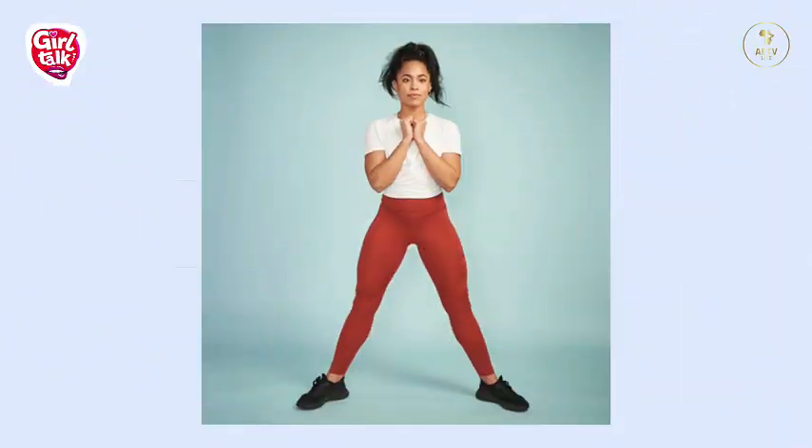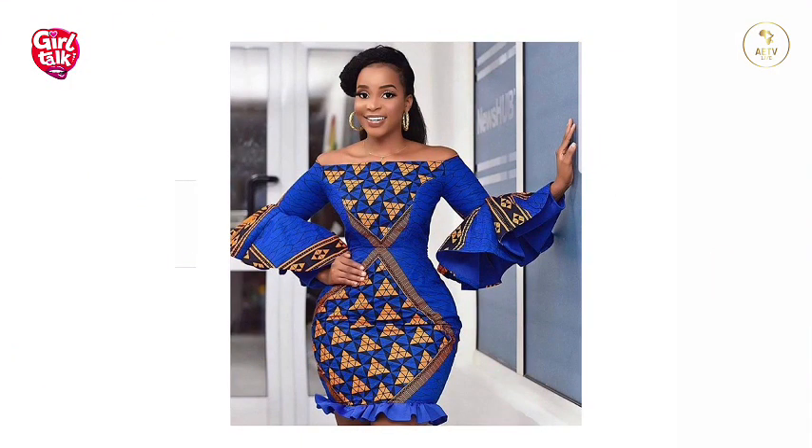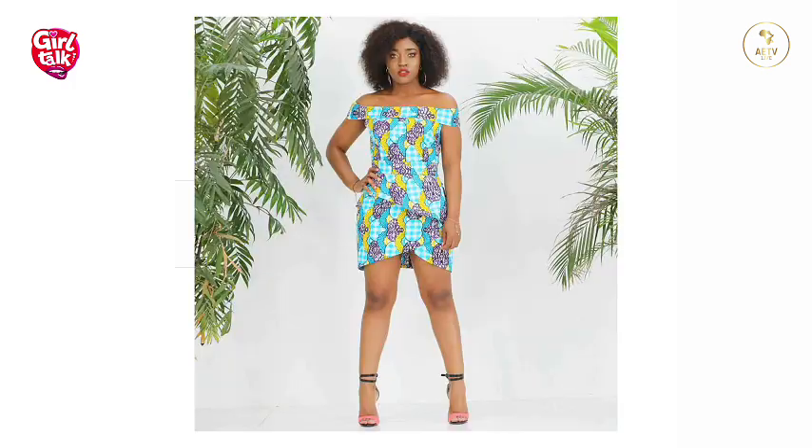The first body type is the pear or triangle shape. For this body shape, we have to create a visual balance between your narrow upper body and your wider lower body. This can be achieved by drawing attention to and emphasizing the upper body. You can wear off-shoulder styles to draw more attention to the upper body.